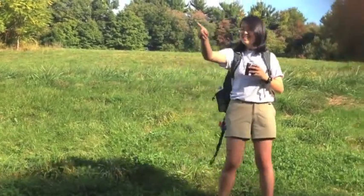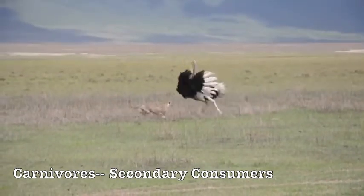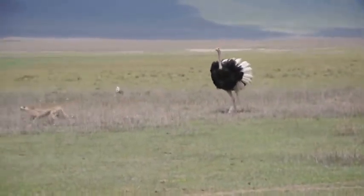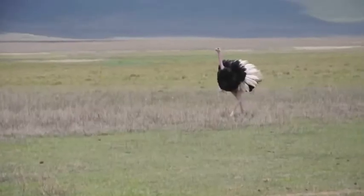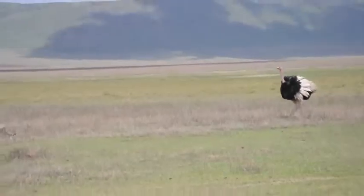Oh my god! Do you see that? Here's an encounter between a cheetah and an ostrich. Cheetahs are the fastest animal on land, reaching speeds of 75 miles per hour. Their prey is the ostrich, which is the fastest two-legged animal, able to maintain a speed of 30 miles per hour.